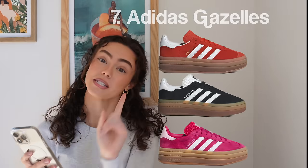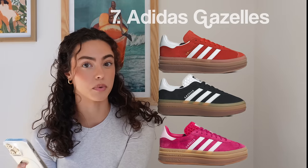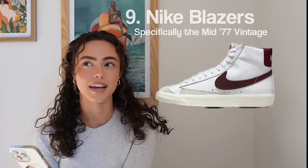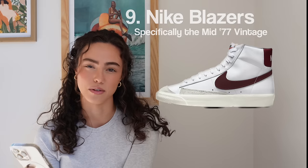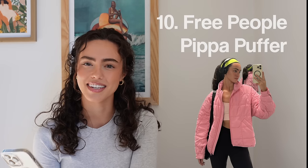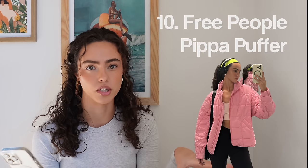Next up, Adidas Gazelle — specifically the platform versions. Super cute; I've seen them all over my Pinterest board. Number nine, Nike Blazers — I haven't seen people wear these in a while, but I still think they're cute, even cuter than the Nike Air Force Ones. Number ten, the Free People Pippa Puffer jacket. I have this one, and yes it's a pretty penny, but I wear it everywhere. It's so lightweight but so freaking warm, and it comes in so many cute colors.